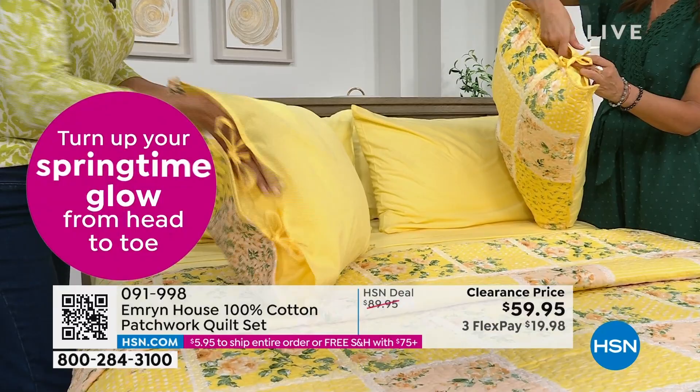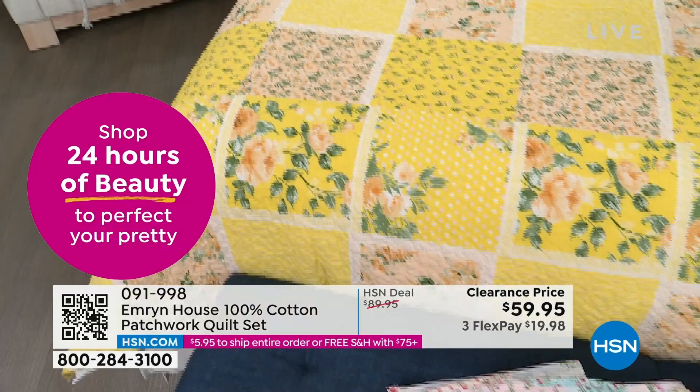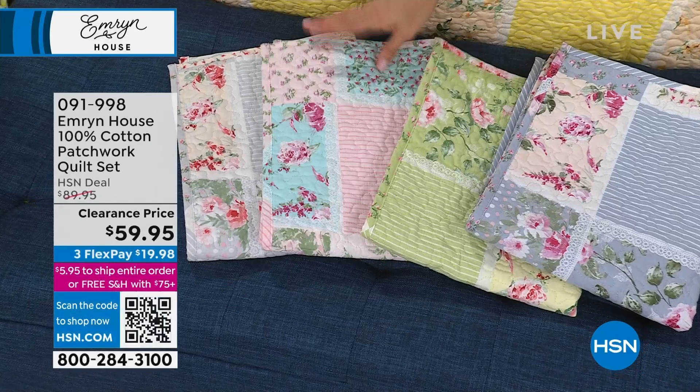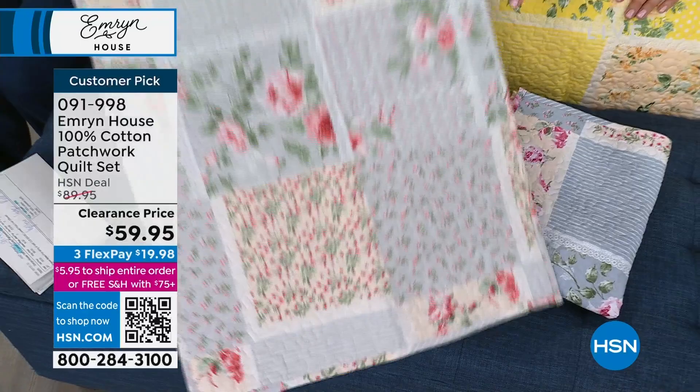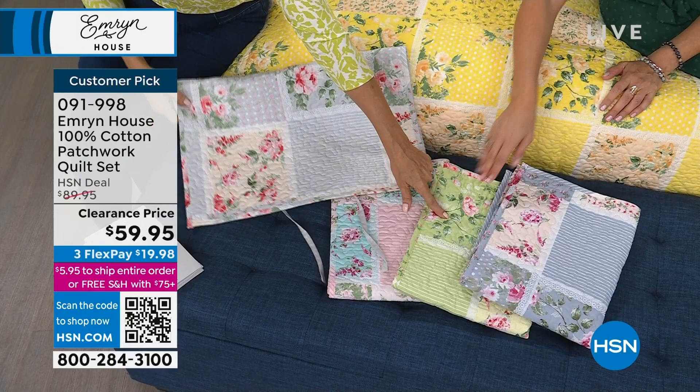We do have all sizes — twin, full queen, and king. These are at clearance price, the lowest we've ever done. We want you to be really ready for your spring transition. All of the quilts are reversible — on the back of the yellow you've got a slate blue. The sage, the rose, and the gray are all so beautiful. They all have the self-ties, extra fabric so it closes fully — you're not going to see the pillow inside. Piping detail all the way around and vermicelli stitch to keep the fabric and batting inside evenly dispersed.